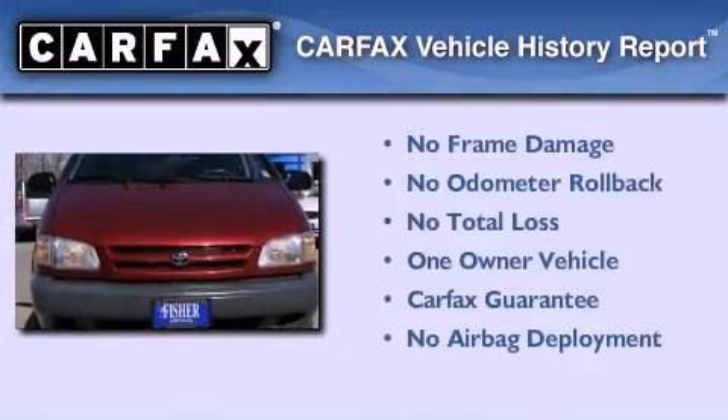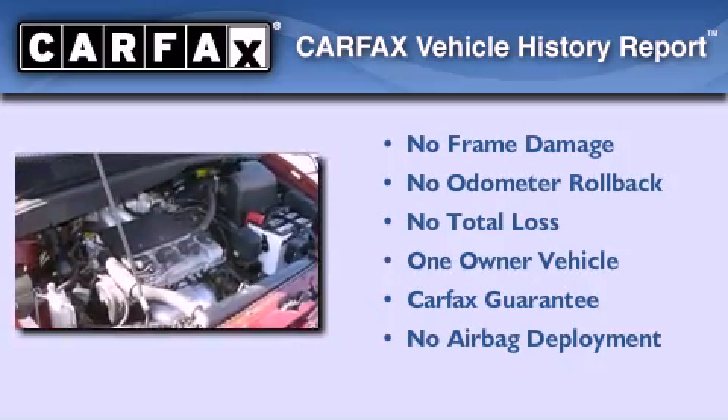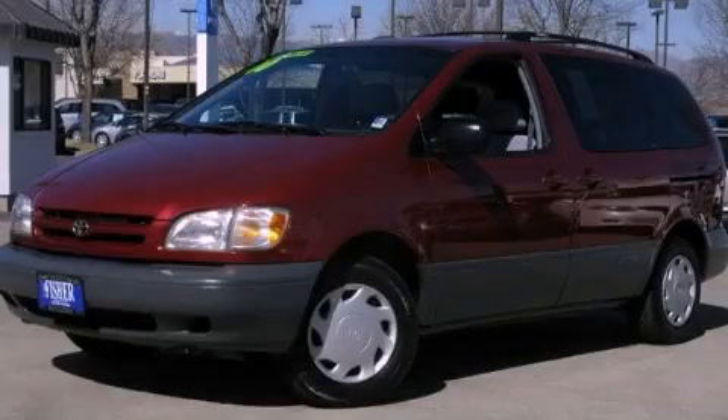This minivan also has had only one owner and it qualifies for the Carfax buyback guarantee. We invite you to contact us today to learn more about this vehicle.